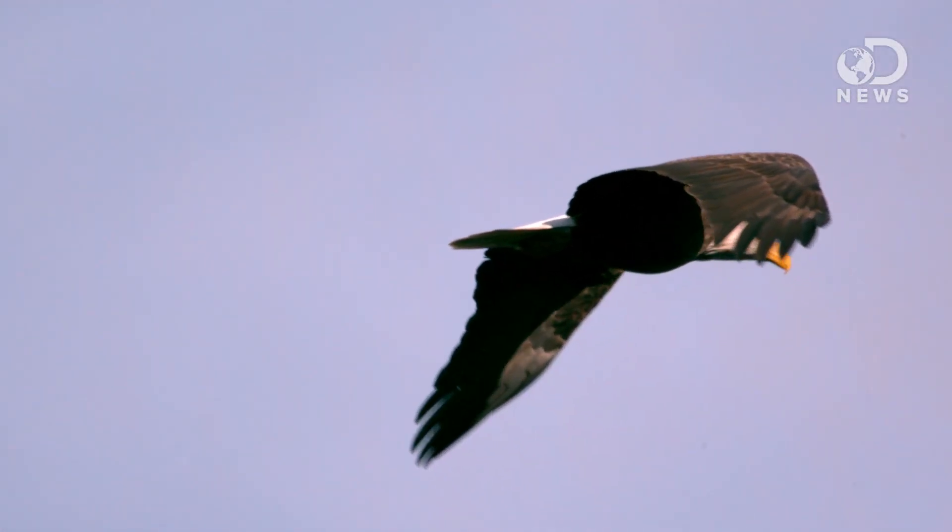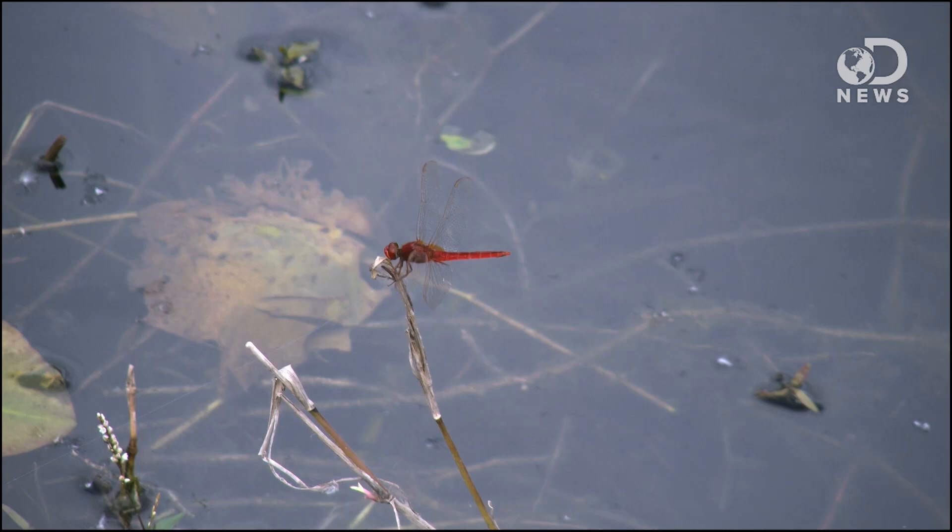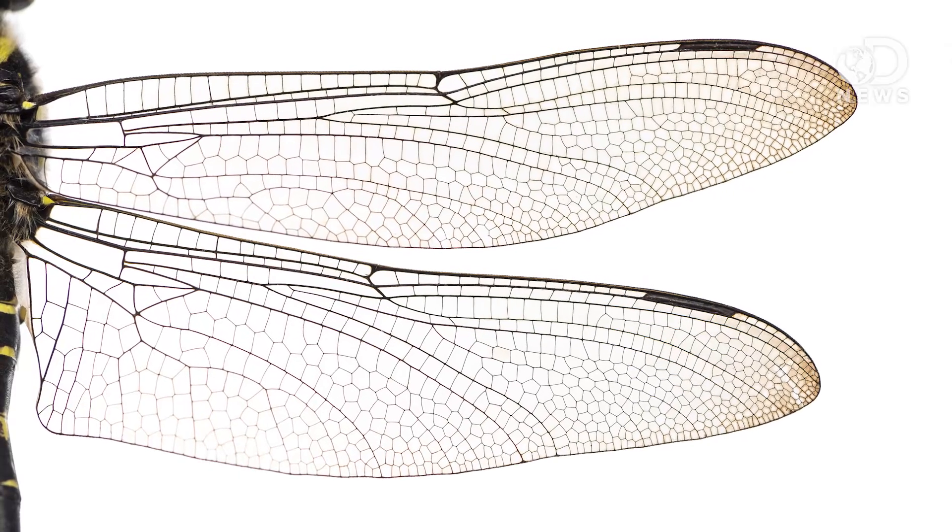Larger birds get practically all of their lift on the downstroke. Insects, however, can also hover, fly back and forth, and side to side. Their wing construction may be different, but like the hummingbird, insects also produce lift from both the upstroke and the downstroke.